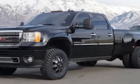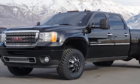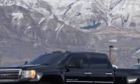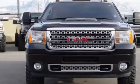Come take a look at this 2014 GMC Sierra 3500 HD. This Sierra 3500 HD has just under 33,500 miles.